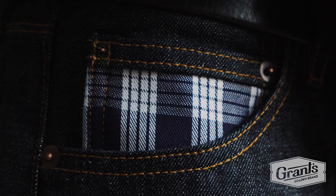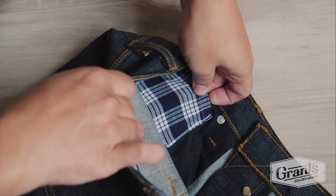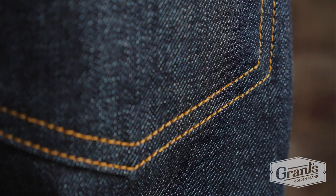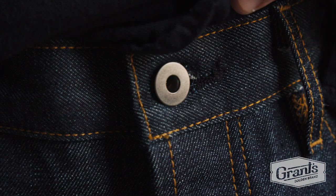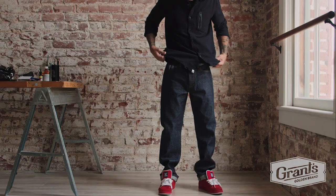What makes this jean special is the little palaka accents. We created a specialty palaka coin pocket and a special palaka secret stash pocket. It's a little slimmer in silhouette, but it moves really well with you. Taking elements from the old world into the new, presenting this specialty jean.